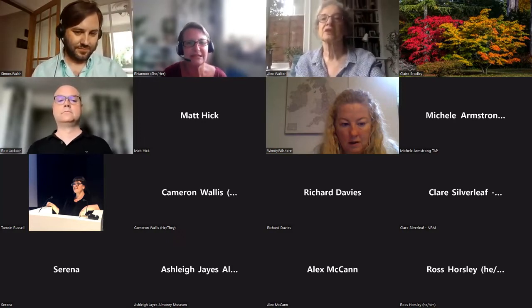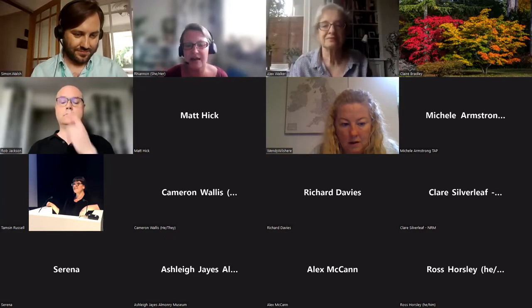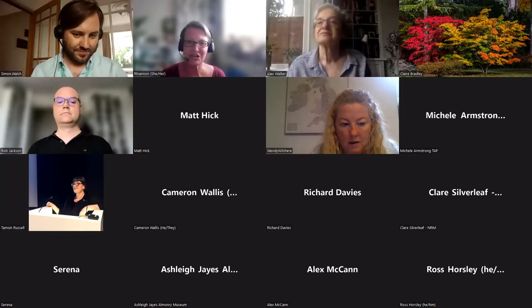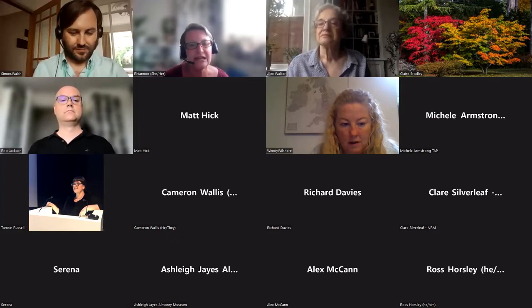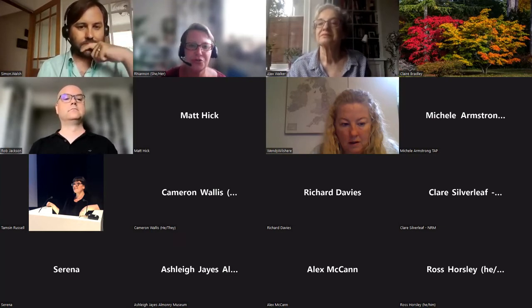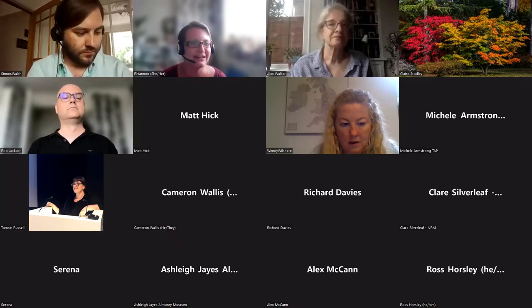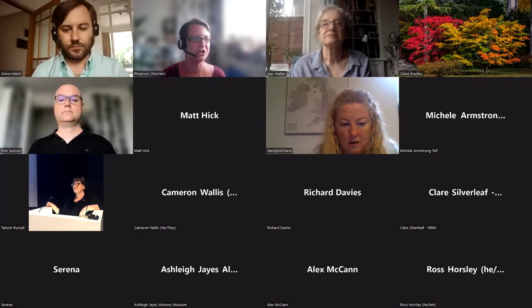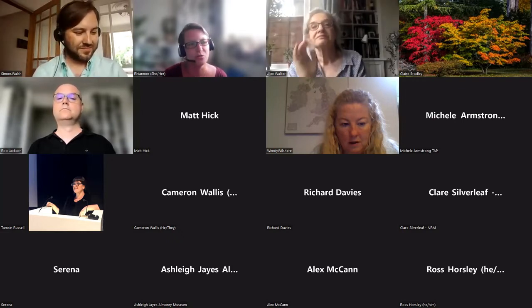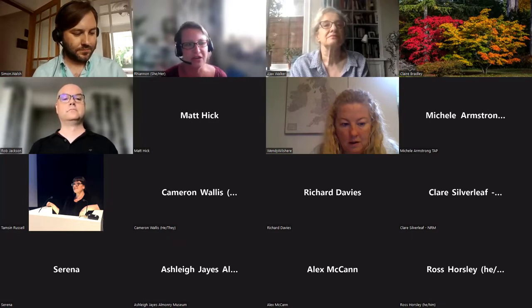A huge thank you to Simon for joining us. Don't forget that you can pop messages and comments throughout the chat in the session, but I will also pop a link in the chat box because we will be using Pigeonhole to collate questions. In Pigeonhole you'll need to open it in another link, but you'll also be able to upvote questions from other people. We'll try to get through as many of those during the session as we can, and Simon has kindly offered to answer a few of them after the session and we can circulate the answers.